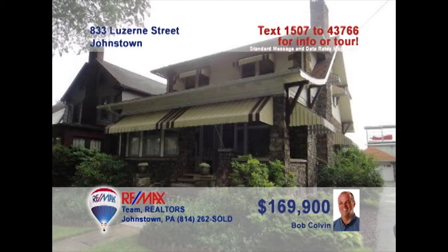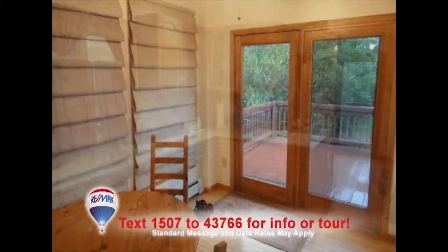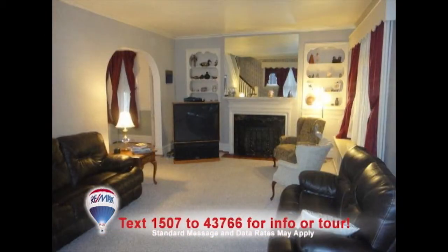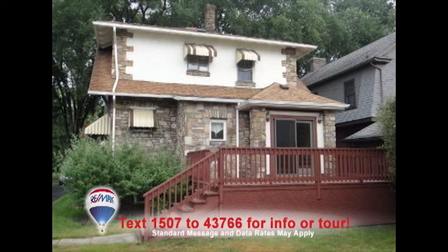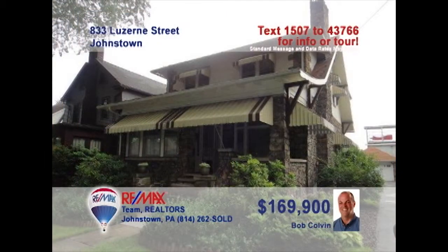Bob Colvin invites you to check out this charming home located in Westmont. You'll love the eat-in kitchen that features oak cabinets, hardwood floors, and French doors that lead out onto the deck. The large living room is perfect for relaxing with the gas fireplace. Get some fresh air and spend time in the outdoors on the large deck overlooking the backyard. Or spend time reading in any of the three bedrooms. Contact a buyer agent to learn even more.